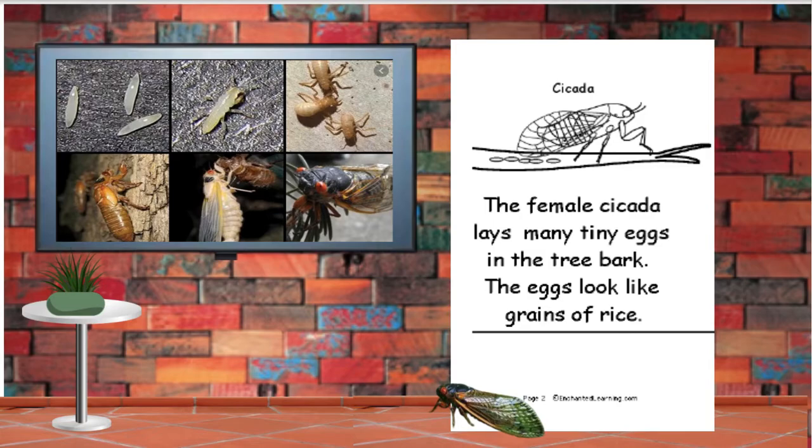The female cicada lays many tiny eggs in the tree bark. The eggs look like grains of rice.